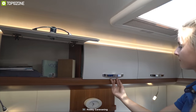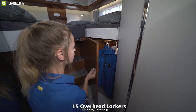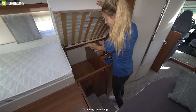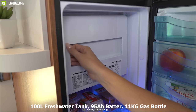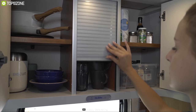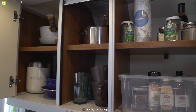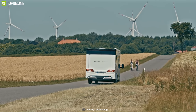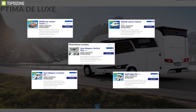The Hobby T65GE can handle a payload of up to 1200 pounds easily and has 15 overhead lockers, a large rear garage, and a wardrobe under the bed. Combined with a 100L fresh water tank, 95Ah battery, 11kg gas bottle, and Truma heater, the Hobby T65GE is well-built to fulfill all of your tour needs. It has earned excellent user acceptance and is available at a decent price range.